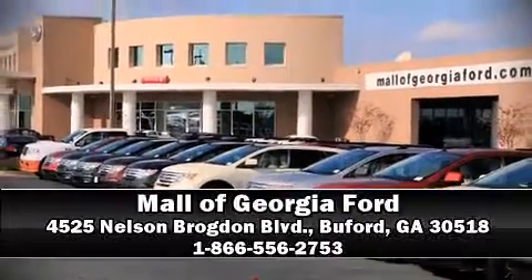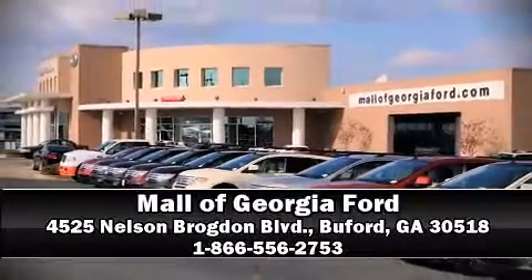Stop by our dealership or give us a call for more information. We'll see you soon.